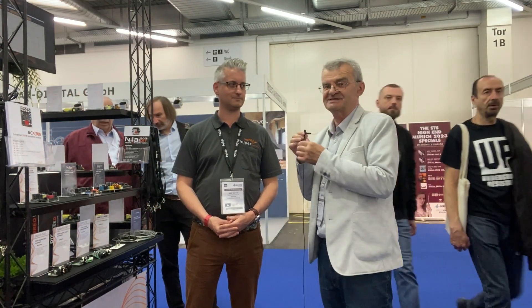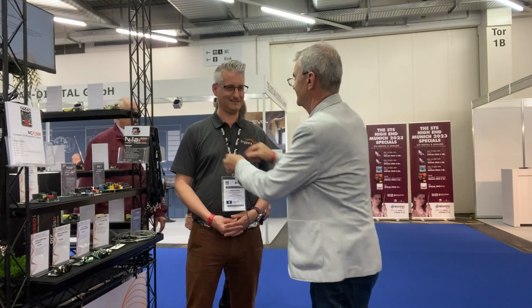A lot of people are interested in Hypex amplification, and today I'm in the booth of Hypex. I asked the manager of this company to tell us what's new and interesting from Hypex this year.